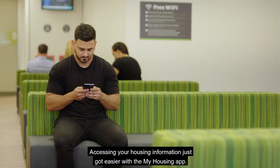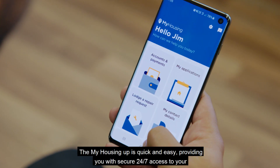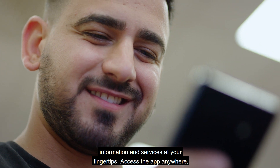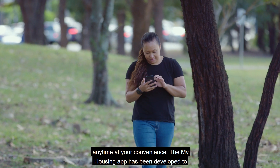Accessing your housing information just got easier with the My Housing app. The My Housing app is quick and easy, providing you with secure 24-7 access to your information and services at your fingertips. Access the app anywhere, anytime, at your convenience.